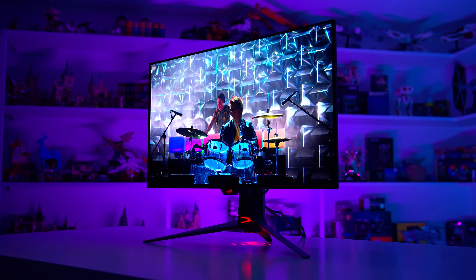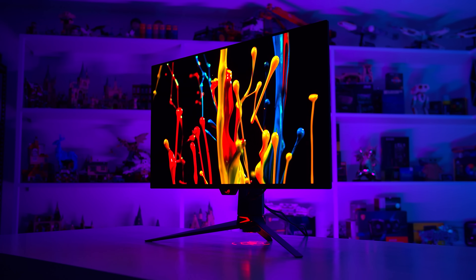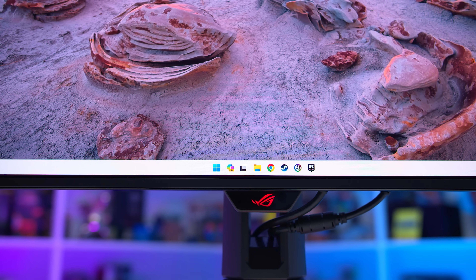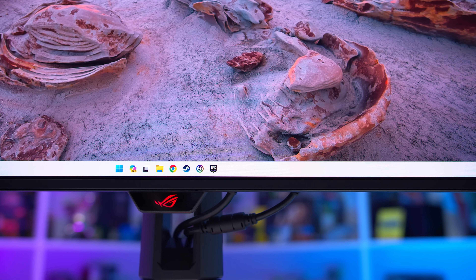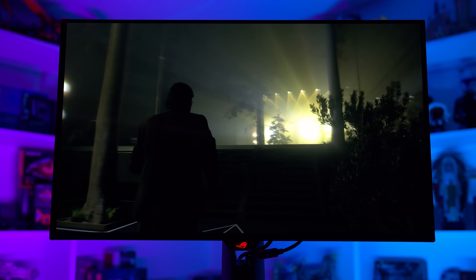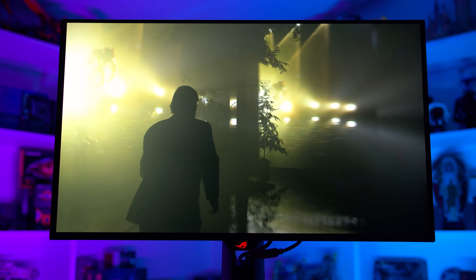Generally, this new firmware update for the PG32UCDM doesn't change much in terms of how it's positioned against other 4K QD-OLED gaming monitors. It's nice to get Dolby Vision support and the Dynamic Brightness Boost option, extending the ASUS model's lead as the most feature-rich variant. Though for a typical PC gamer, it's probably not going to be the difference maker. Most of the available options are very well calibrated, deliver excellent performance, and come with a great set of features. The MSI or Dell models are still the cheapest in most regions, and the Gigabyte model is still the only one with DisplayPort 2.1. There's something for everyone across the various models.